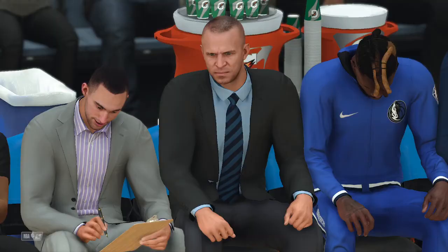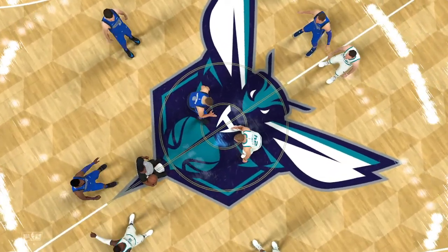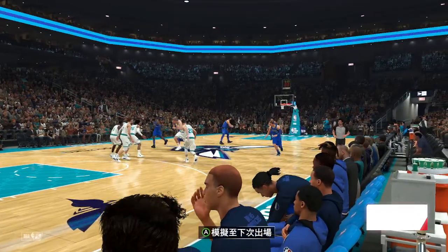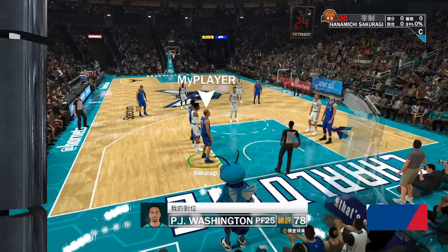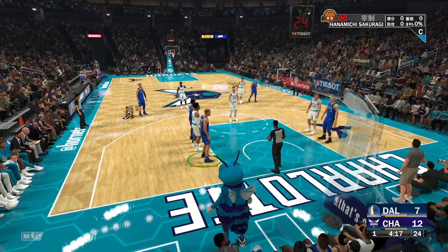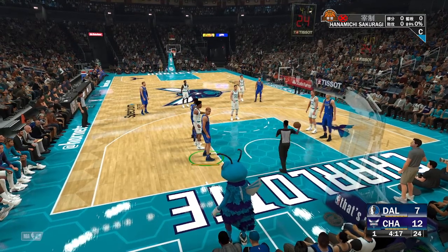Jalen Brunson out there with Hardaway, and it's Doncic in at the three, the small four. And for the Hornets, the guard spots are filled by Ball and Rozier. Hayward out there with Washington. Checking in for Maxi Kleba, and he's got his first chance at the line here. At the line for your Hornets, Gordon Hayward.